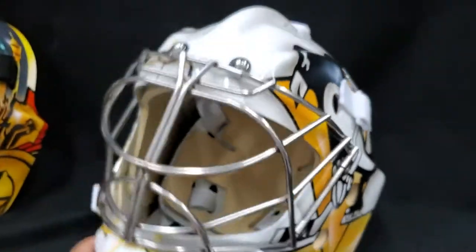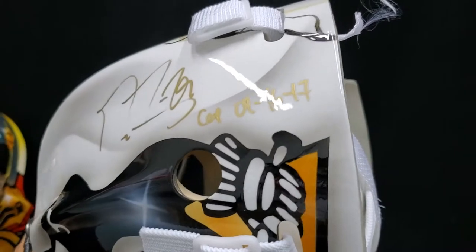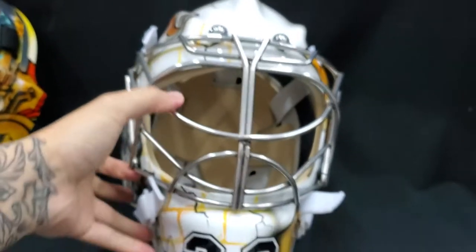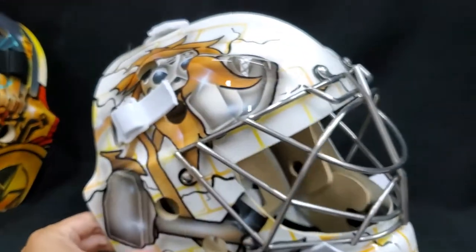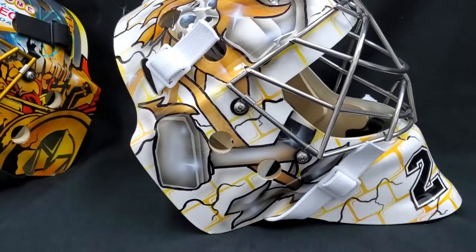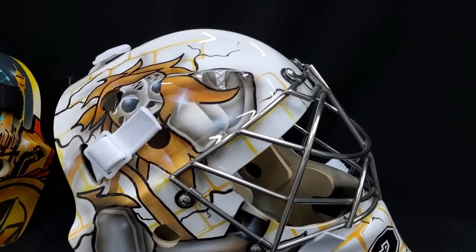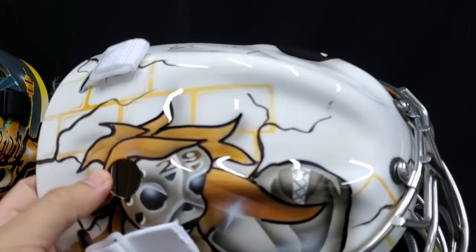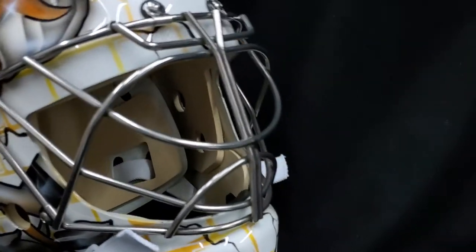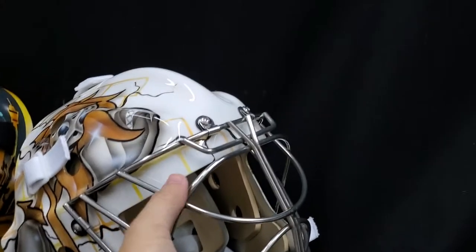We have one super special mask — we had two but one is sold. This is a 2009 Stanley Cup tribute mask from when Marc-Andre was playing with the Penguins. I think this was my favorite mask that he had with the Pens — sort of like a flower-character skeleton on one side. I really like how it's white, simple, to the point, and it looked great on the ice.